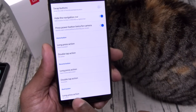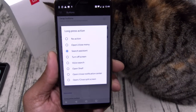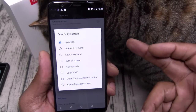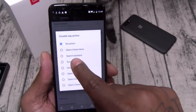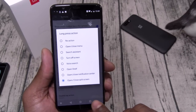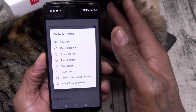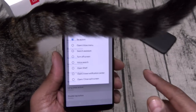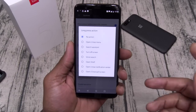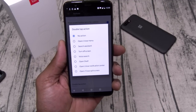You can hide your notification bar — swipe to get it back up. For the home button, long press opens up the search assistant. Double tap gives you more options: open and close your menu, turn on the search assistant, or turn off the screen. The recent button by default opens split screen — this phone does have split screen multitasking. You can also set long press on the back button to open the voice assistant.